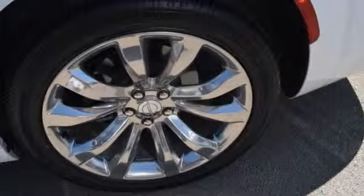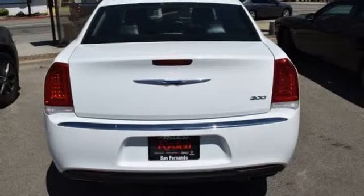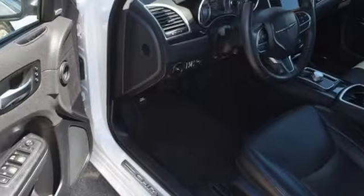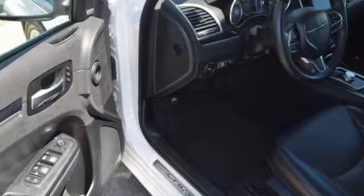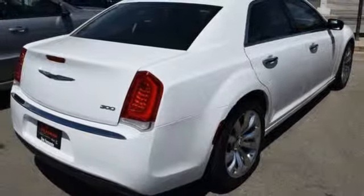Features include streaming audio, power tilt-down heated mirrors, dual-zone climate control, configurable instrument gauges, doors and push button start proximity key, and heated steering wheel.